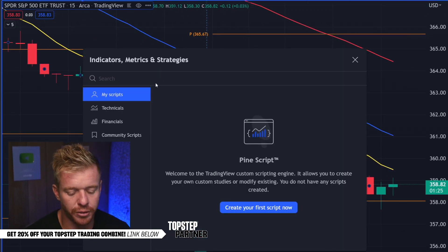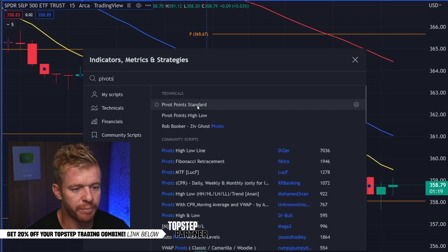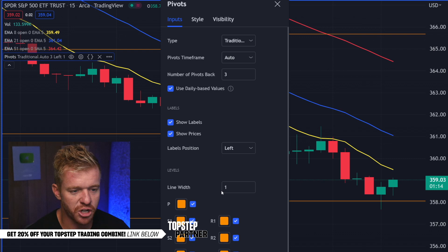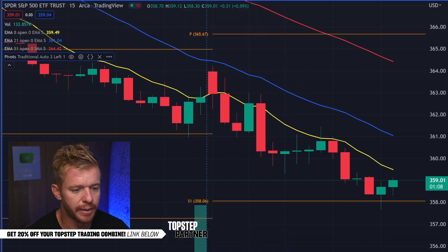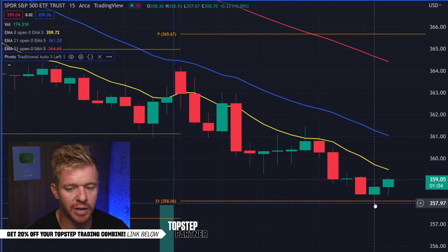The way that you add them to the chart is very simple. You go on TradingView, you type in 'pivot points standard.' My pivot point settings are literally nothing changed — I kept all the defaults the same, didn't move anything, didn't change anything. Pretty simple to see right now the market bouncing off that 358 level.